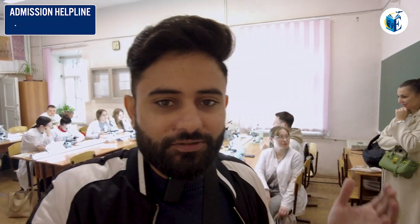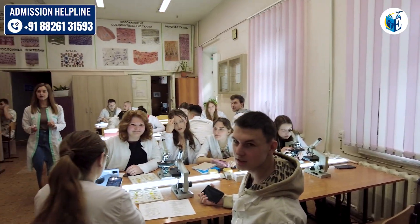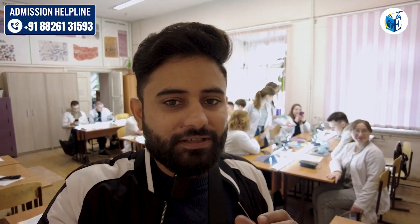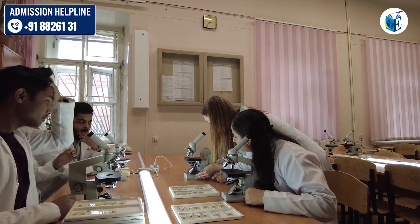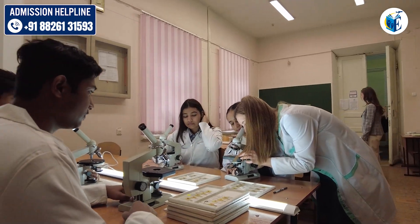In the histology department, we just took permission from the teacher to show you around. Basically, as I said, classes of 10–15 students — all of the students are having their own microscopes and slides to see and study each and everything. This is actually a common thing in all of the Russian universities.